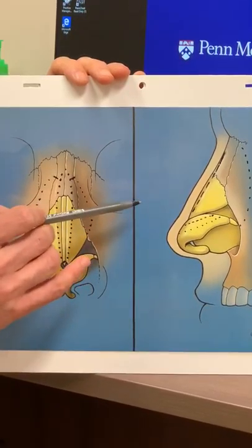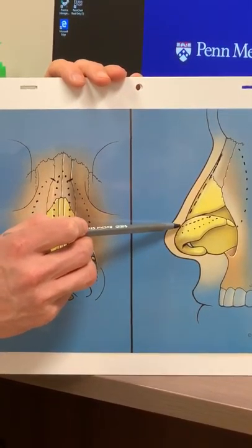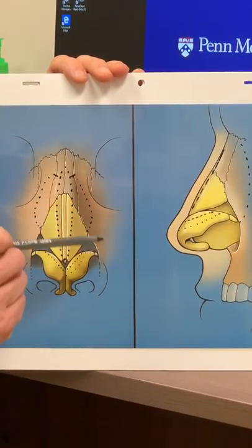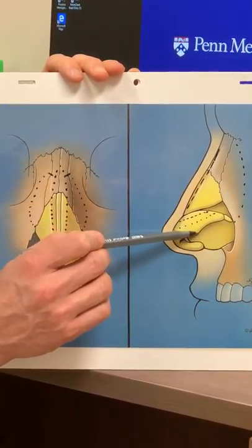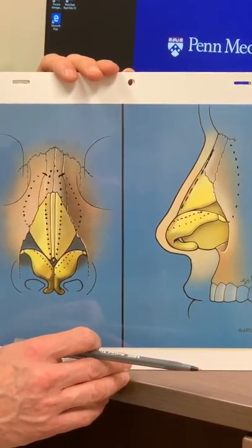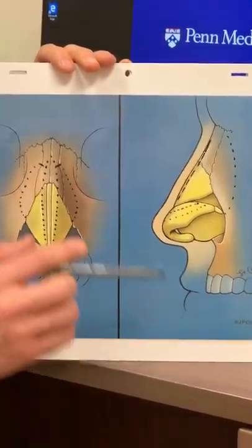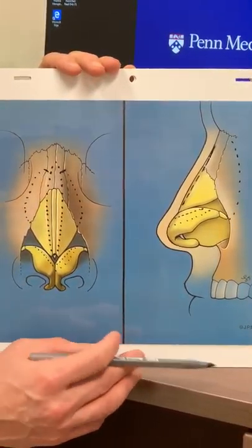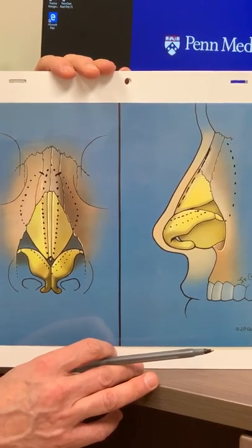I am very grateful that I was not part of that school of thought. My mentors taught me only to remove this very small amount of cartilage, leaving most of it for support and strength and a long-lasting result. There are about four or five other techniques that we use in addition to this minor resection of cartilage to achieve the result that we're looking for in a way that will last.